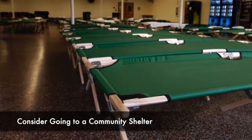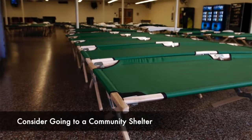If temperatures are extremely hot or cold, consider going to a community shelter with power. Also, be sure to check on your neighbors, especially if they are elderly.